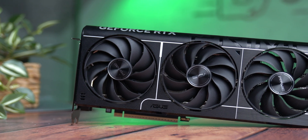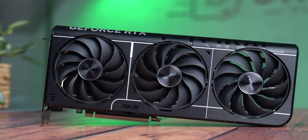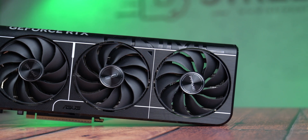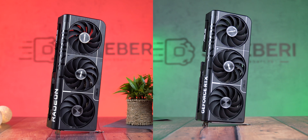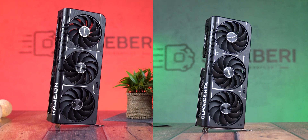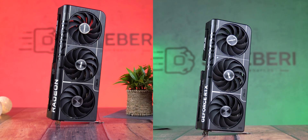On the other side, we have the RTX 5070, official MSRP $550, actually selling for around $605. Still overpriced, but at least it's somewhat grounded in reality. So today, we're putting these two head to head — not in marketing slides, not in synthetical backdrops, but in real-world performance and gaming.